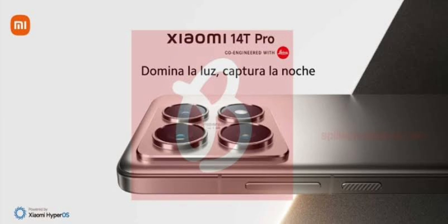The phone will pack a 6.67-inch 1.5K display and will support a 144Hz refresh rate. It will also support a higher peak brightness of 4000 nits versus 2600 nits. On the inside, it packs a 5000mAh battery and also carries an IP68 dust and water resistance rating.